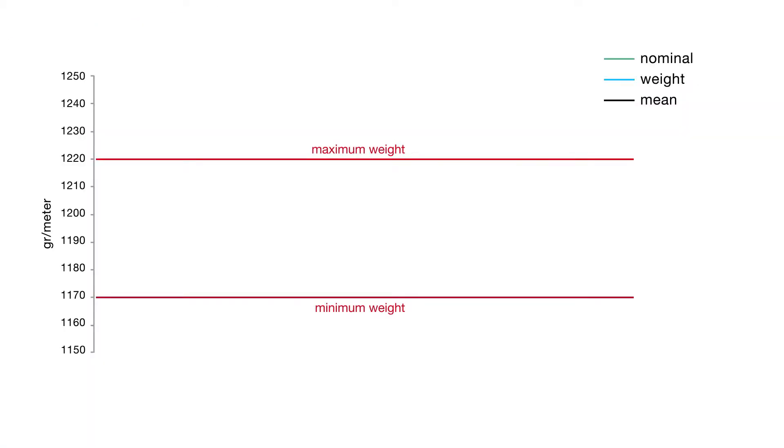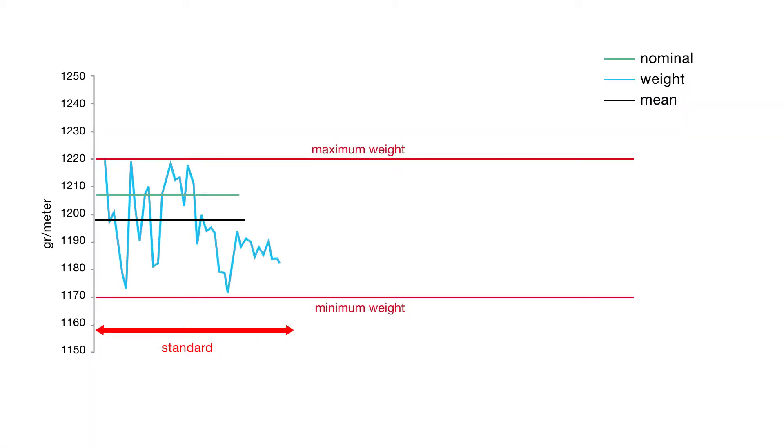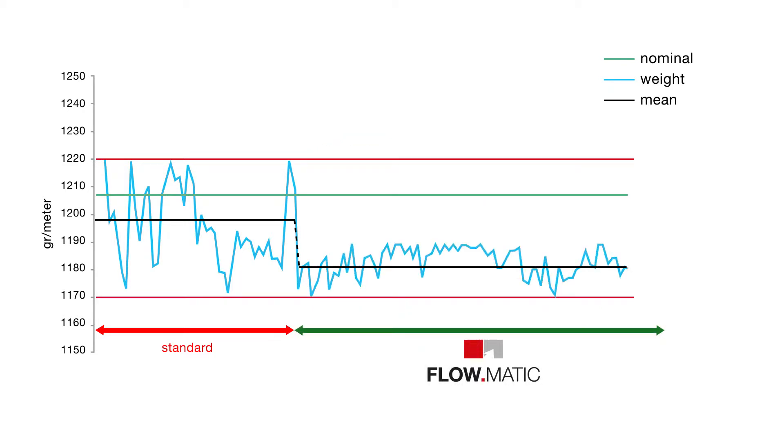Only with flowmatic, you can produce fully automatically at the lowest profile weight tolerance, and thus considerably reduce your material costs — an essential step towards fully automated production.